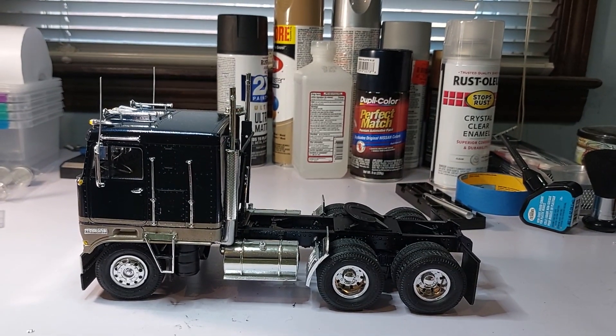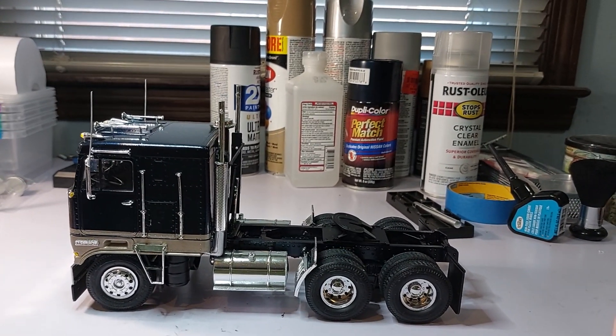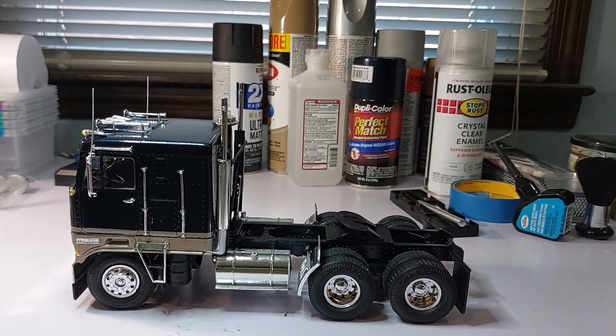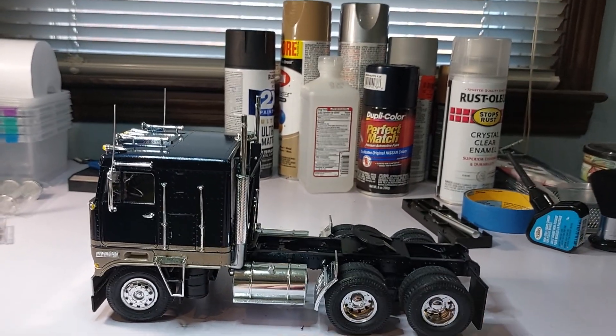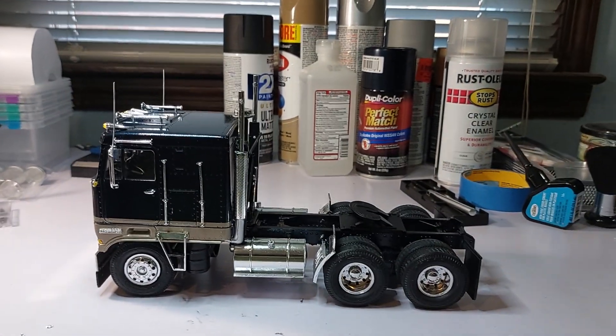We'll be moving on to the next project. Haven't made up my mind what we're going to build just yet — maybe a wagon this time.